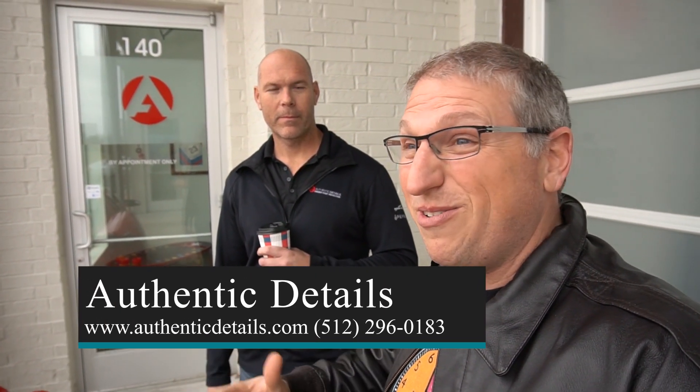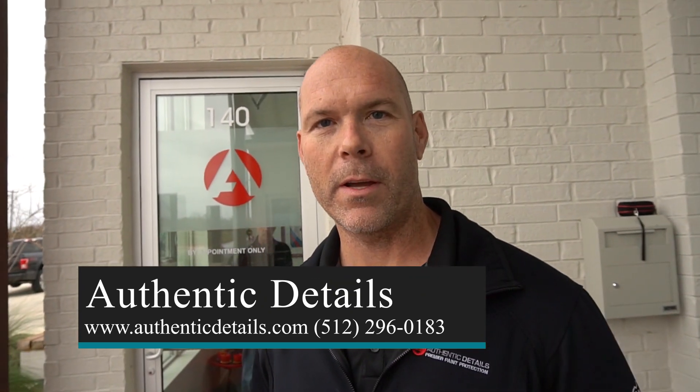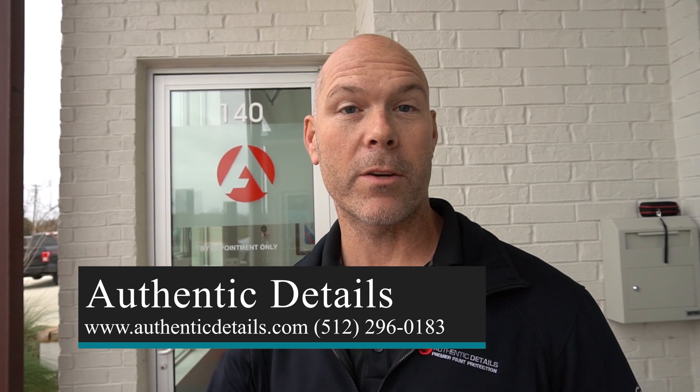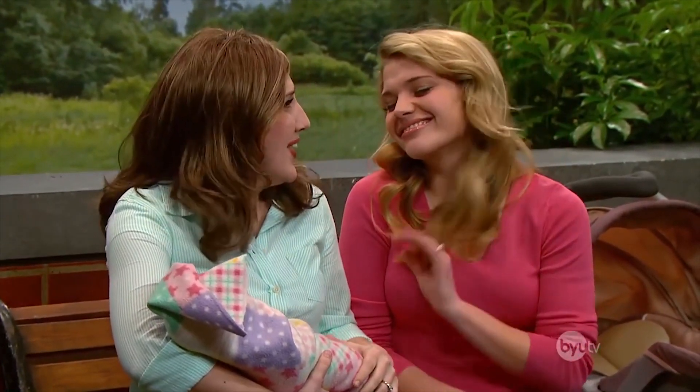This is Brad and this is Brad's shop, Authentic Details. He's going to tell you a bit about what the shop's all about. We focus on paint protection film, ceramic coatings, paint corrections, and window tint as the core of what we do. Brad got a chance to look at the car, so he's going to take us through some things he saw, and then they'll redo it. Turns out my baby's kind of ugly.